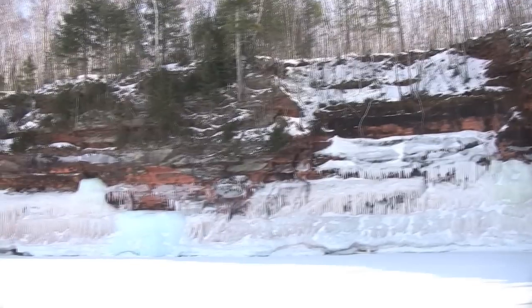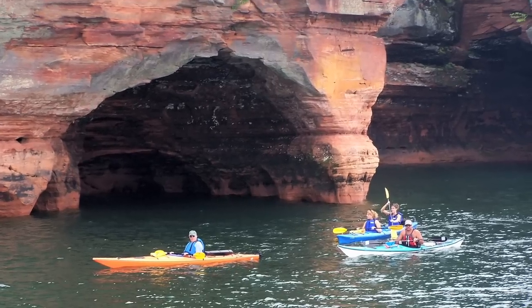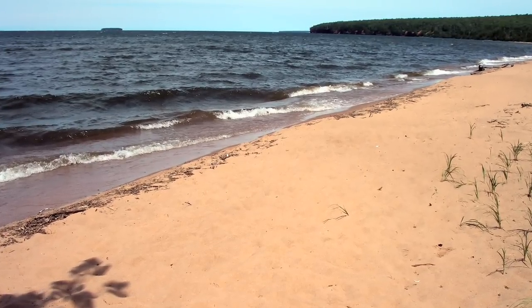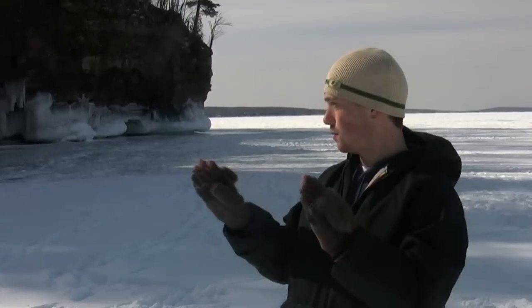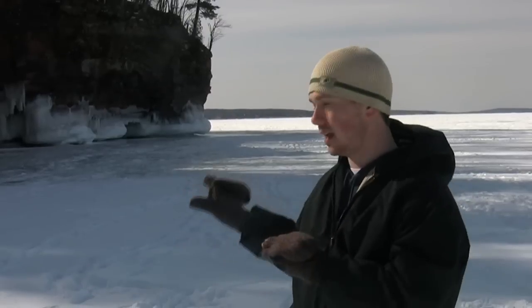Over the last four years, two kayakers have died here. They put in at Meyers Beach, down the shore, which is very calm — or at least a nice sandy shoreline. When they get out here, they're surprised because the waves reflect off the different cave configurations. They amplify in the caves, and they get caught out here and then tip over.